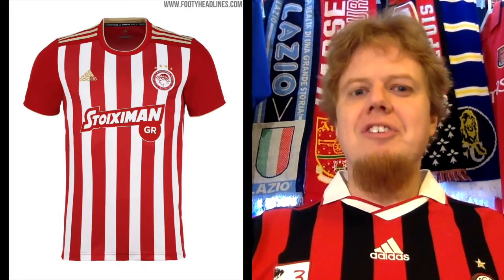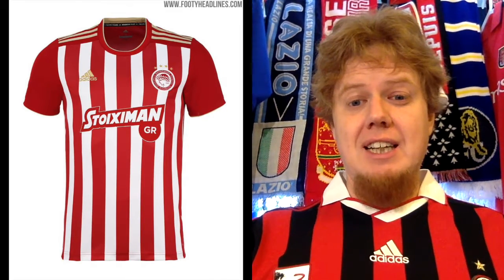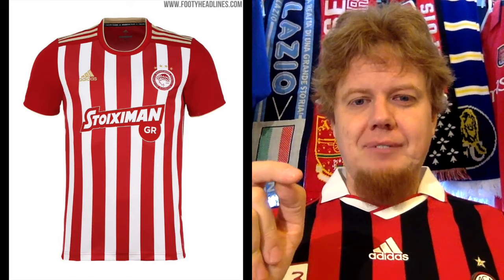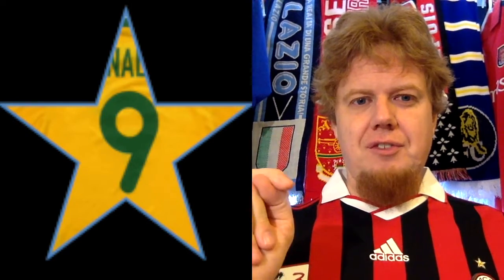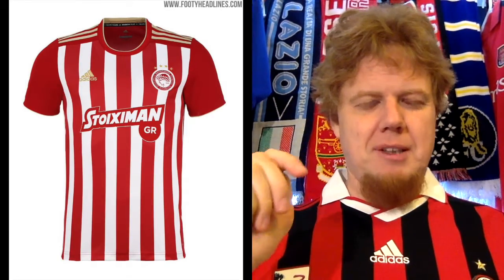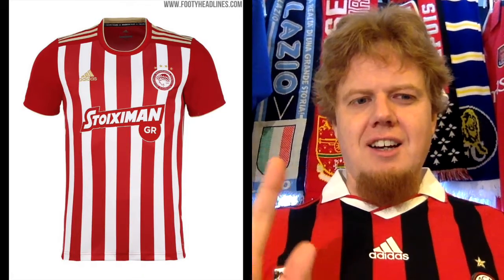I don't know if the stripes continue on the back — I really wish they would, I'm afraid they won't. But just on the look of this one, I'm going to give this nine stars. If the back is red I would probably drop it down to eight, but I'm going to stick with nine stars. It really looks great overall.